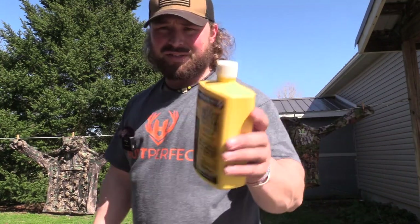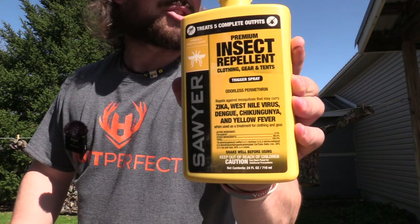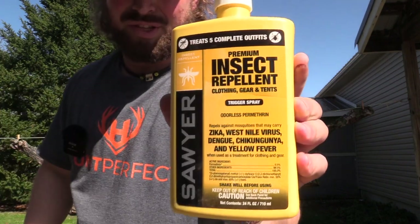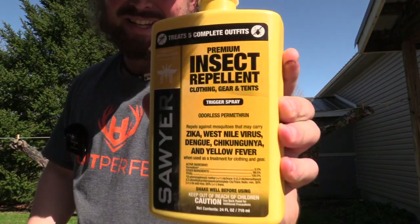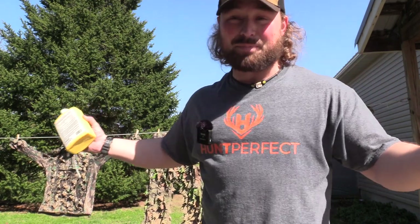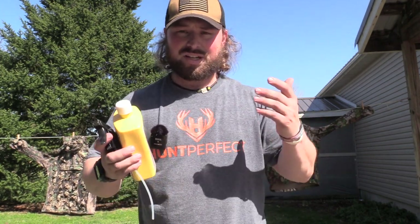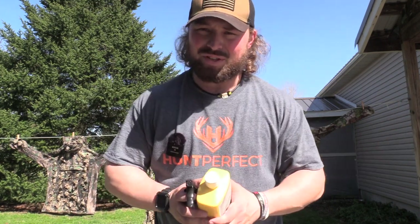This is one of my favorite products on the market for all things outdoors. Because the ability to keep ticks off you, especially in Kentucky, southern states, and increasingly bad here in New York — the ability to spray something, treat your clothes quick, effectively, and have a true repellent towards ticks is absolutely huge.